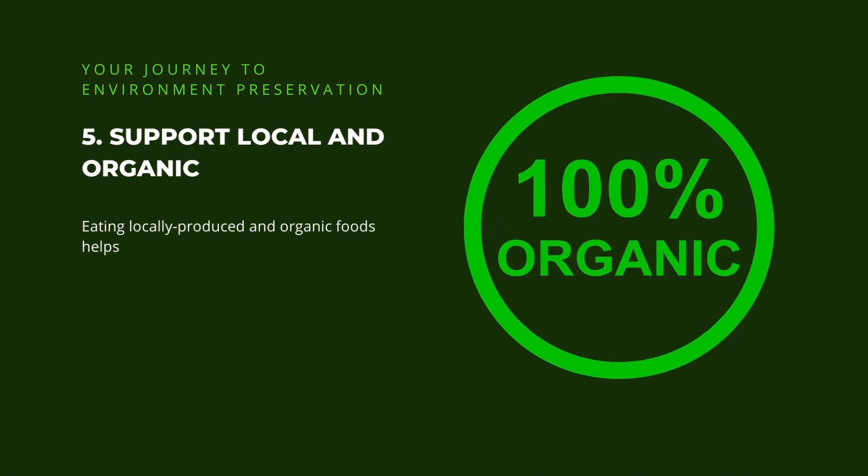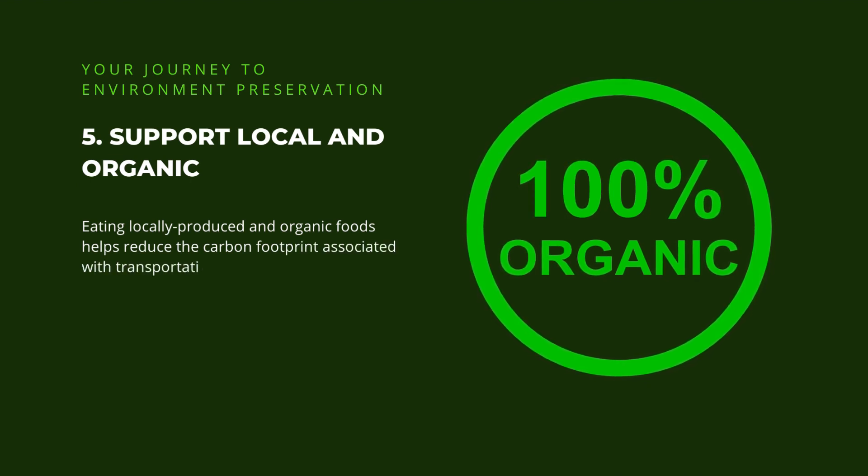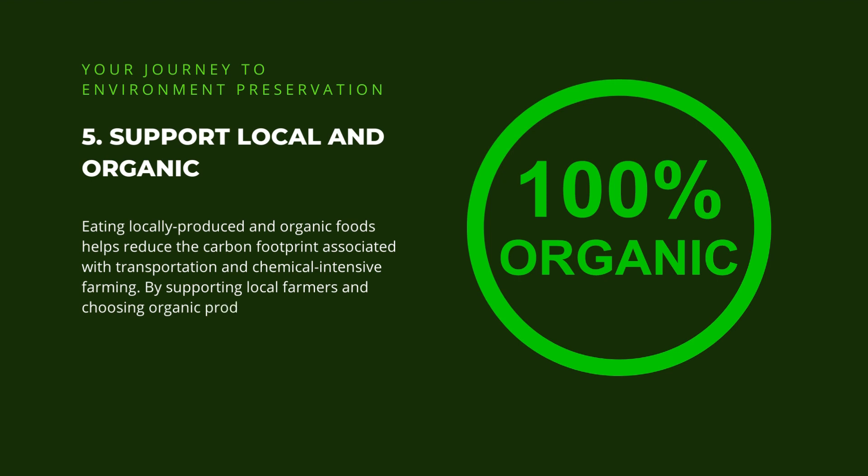5. Support local and organic. Eating locally produced and organic foods helps reduce the carbon footprint associated with transportation and chemical-intensive farming. By supporting local farmers and choosing organic products, you contribute to a healthier environment and encourage sustainable agricultural practices.